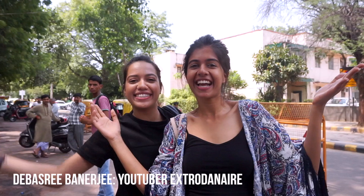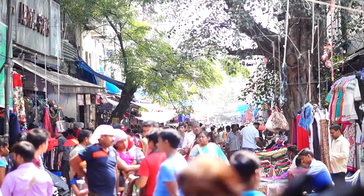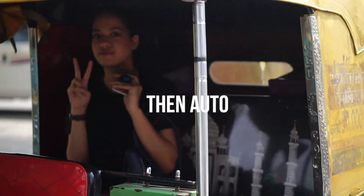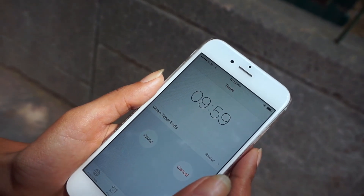Hi guys, it's Sejal. So today's video is really special because we have two things. The first one is Sikmushri! The second one is that we're at Sarojini! We're doing two exciting videos today. The first one is on her channel, which is going to be a 10-minute challenge and an under-thousand shopping spree at Sarojini.